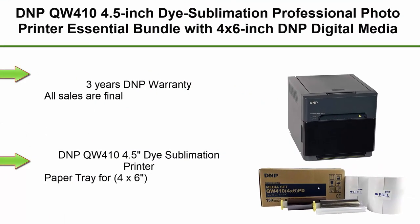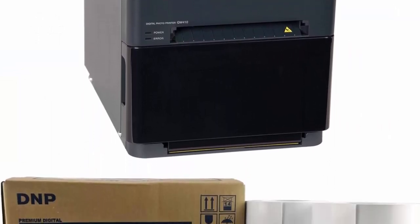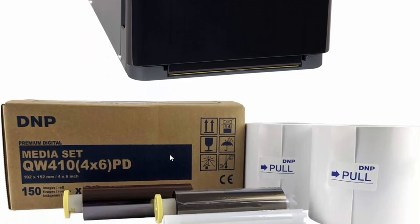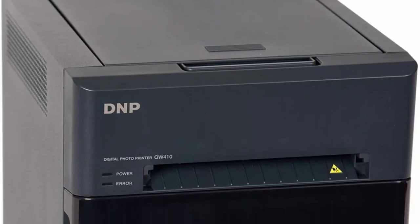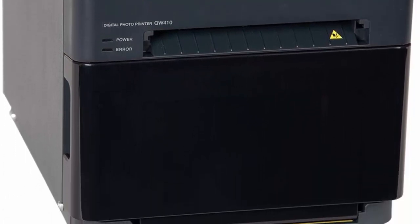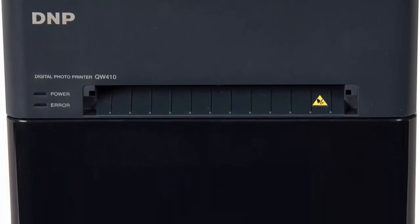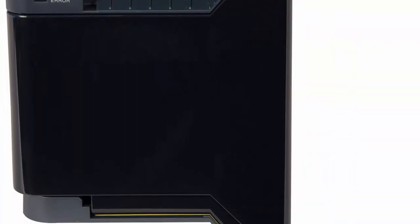Top 4. DNP QW-410 4.5-inch Dye Sublimation Professional Photo Printer Essential Bundle with 4x6-inch DNP Digital Media, 2 rolls, 300 total prints. Bundle includes: DNP QW-410 4.5-inch Dye Sublimation Printer, paper tray for 4x6 inches, paper holder, 4-inch spacer, power cord, 4x6 DNP Premium Digital Media — 2 rolls, 150 prints per roll, 300 total prints.